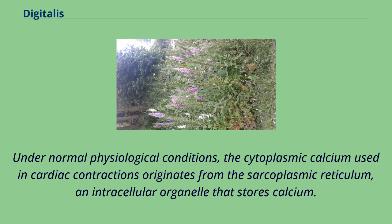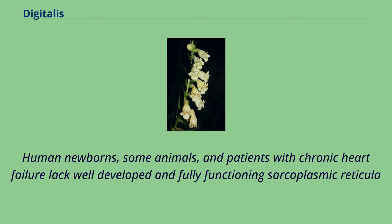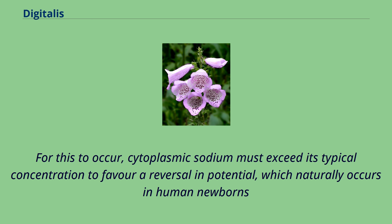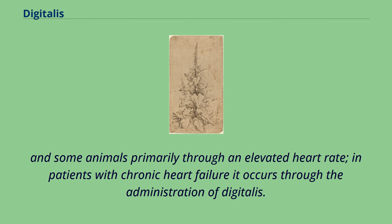Under normal physiological conditions, the cytoplasmic calcium used in cardiac contractions originates from the sarcoplasmic reticulum, an intracellular organelle that stores calcium. Human newborns, some animals, and patients with chronic heart failure lack well-developed and fully-functioning sarcoplasmic reticula and must rely on the Na/Ca exchanger to provide all or a majority of the cytoplasmic calcium required for cardiac contraction. For this to occur, cytoplasmic sodium must exceed its typical concentration to favor a reversal in potential, which naturally occurs in human newborns and some animals primarily through an elevated heart rate; in patients with chronic heart failure it occurs through the administration of digitalis.